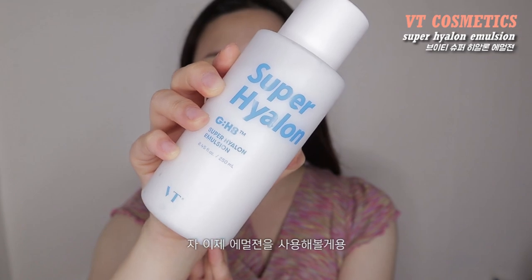Now we're going to try the emulsion. The consistency is pretty runny and it smells the same. I really love that it's super large — it's 250 milliliters. That feels pretty light and good.